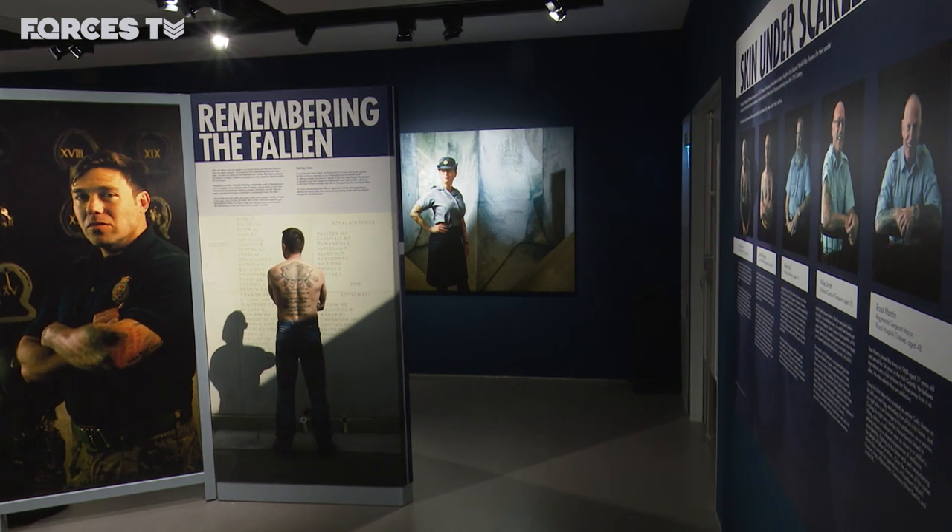It's a tattoo project, a tattoo exhibition, but it's not actually about tattoos. This is about stories, it's about remembrance, it's about service and sacrifice. If you read the stories behind any of the tattoos in this exhibition, you cannot help but be moved by them.